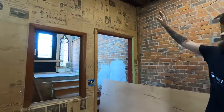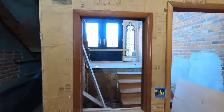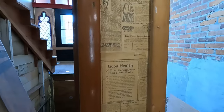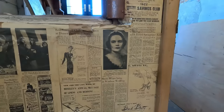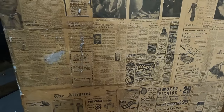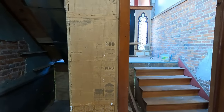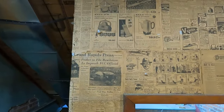Down here at the bottom of the stairs in the basement we have our newspaper wall, which is floor to ceiling covered in old newspaper. Some of the more notable ones include this newspaper from the Detroit Free Press from Friday, January 24, 1896. We also have newspapers showing the cost of tires for your car — there's a lot of history right here on this wall.